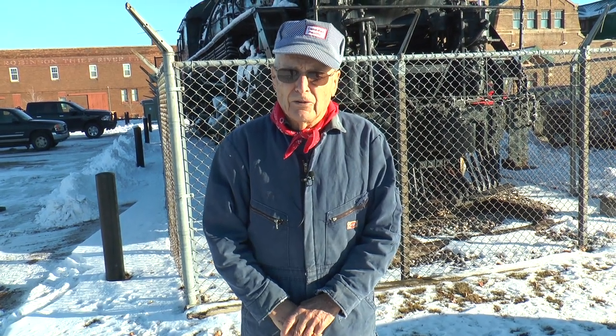My name is Hillary Stolkman and I started working on steam in 1952. I started working on the Northern Pacific in Paschal, Washington, and at that time the Northern Pacific was 95% steam.